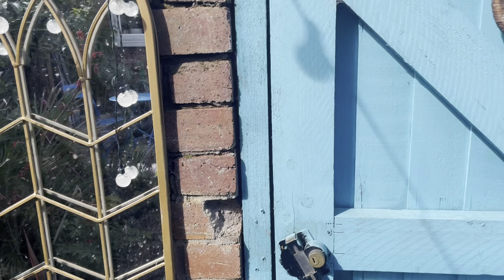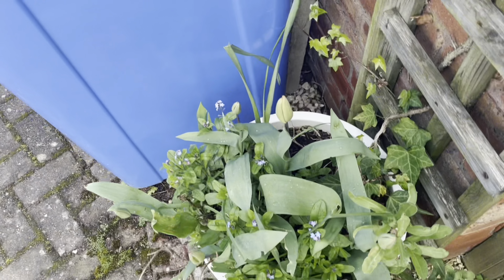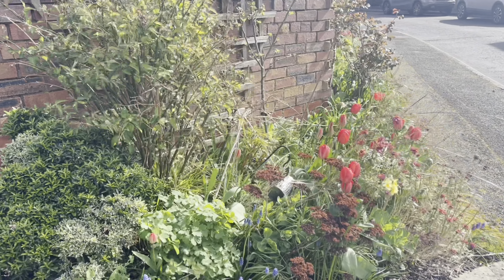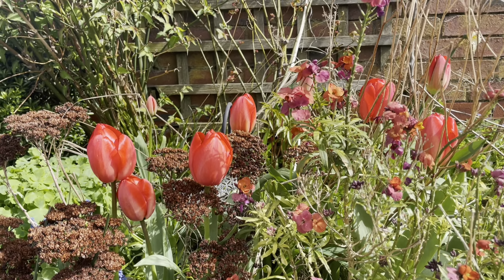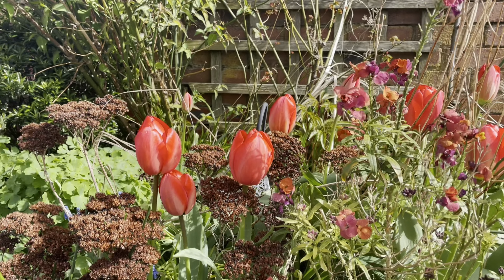Coming out of my back gate, there are some tulips coming through here in a very messy pot. Here is the start of my side border. Some tulips looking absolutely amazing there - those really huge ones. I never planted these ones actually, these were from the last person that lived here. There's a very cool three-headed daffodil there loving the wind.